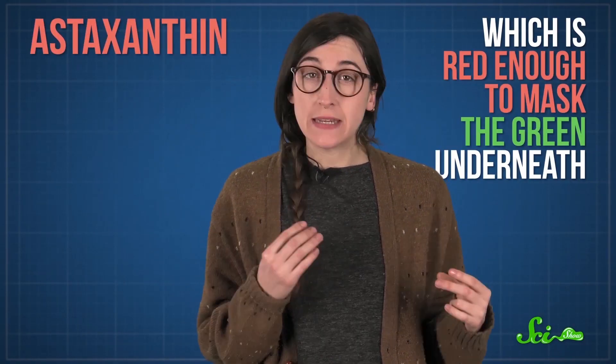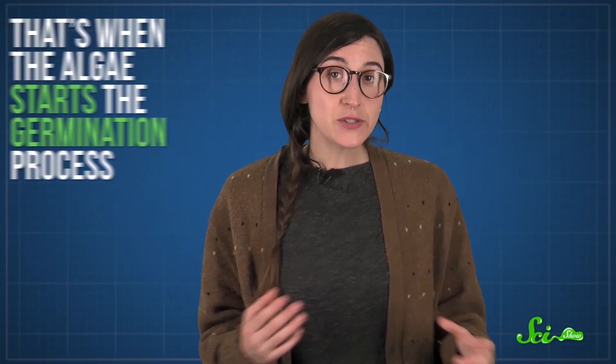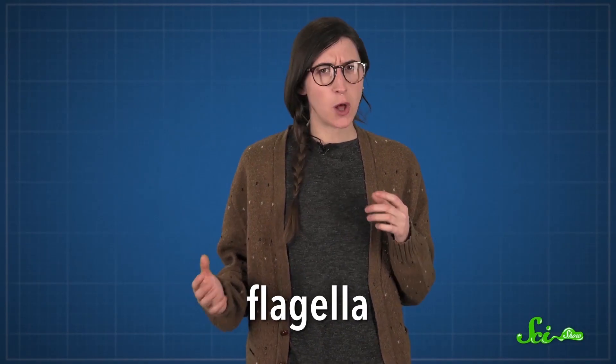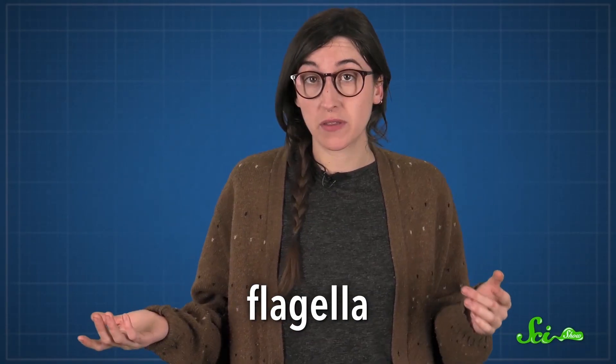C. nivalis has a carotenoid called astaxanthin, which is red enough to mask the green underneath and turn the snow pink or red. The algae are dormant during the winter, so you won't usually see pink snow then. But as the snow melts during the spring, nutrients from things like pollen and plant debris reach the dormant cells underneath the layer of snow. That's when the algae wake up from their long winter's nap and start the germination process, releasing cells that move toward the sunlight. These cells have flagella — small whip-like arms that they use to swim up until they're close to the snow's surface. Then they shed their flagella, because they're just going to stay where they are.